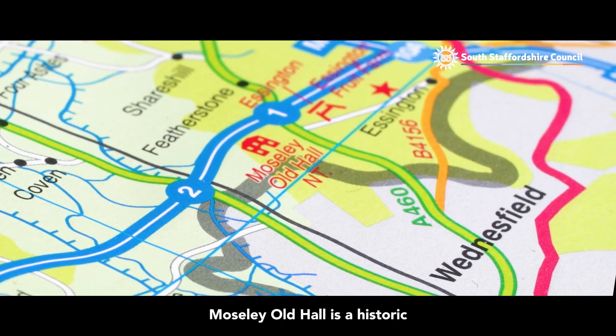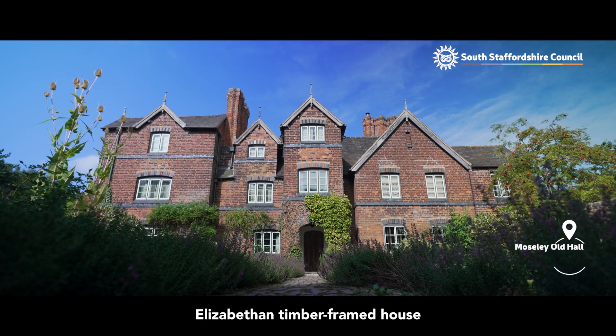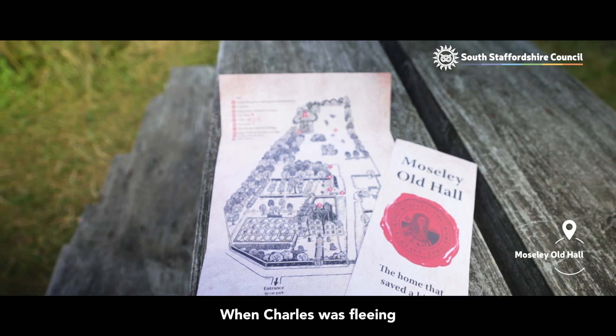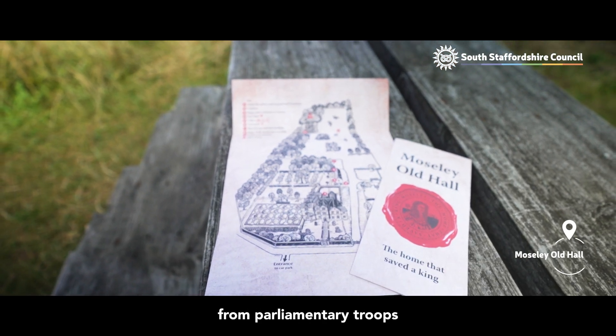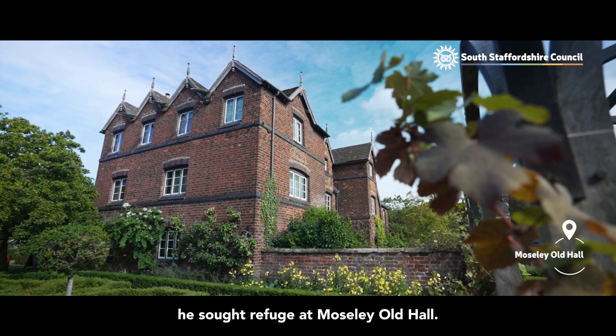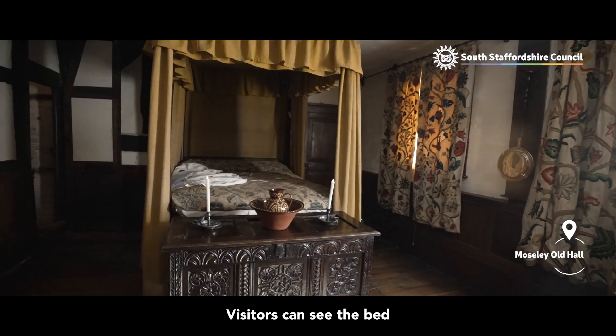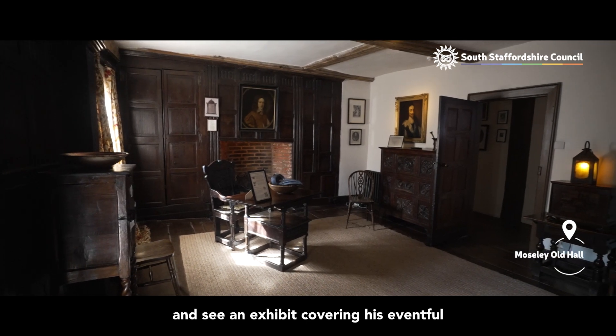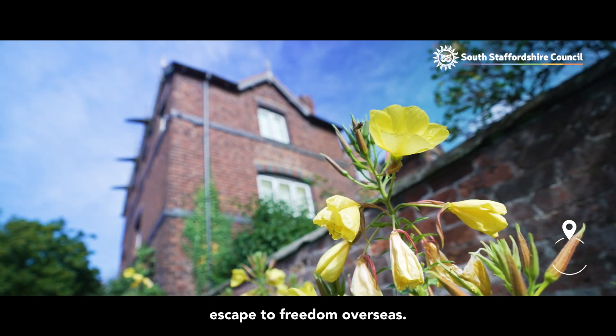Moseley Old Hall is a historic Elizabethan timber-framed house that provided a hiding place for Charles II. When Charles was fleeing from parliamentary troops after the Battle of Worcester, he sought refuge at Moseley Old Hall. Visitors can see the bed in which the fugitive slept and see an exhibit covering his eventful escape to freedom overseas.